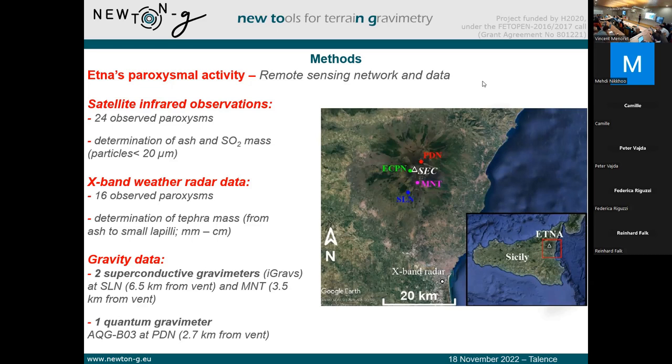At the time of this work, we had access to only three different gravimeters: two superconducting gravimeters, iGrav, located at the Sesta La Nave and La Montagnola stations, and also the AQG-B O3, which is located at Pizzi Deneri, as Vincent showed earlier.